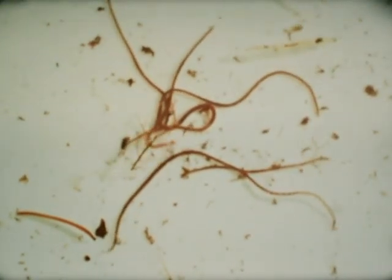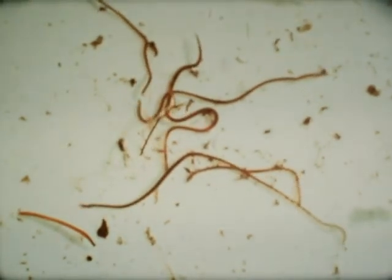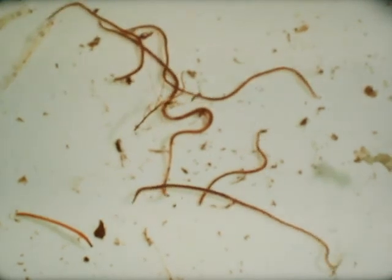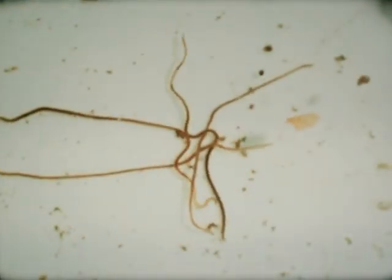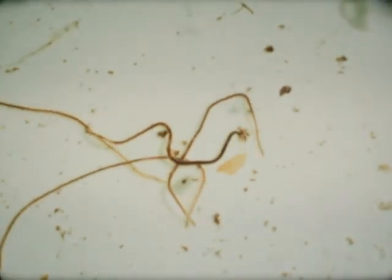Horsehair worms may be several inches long, but are only about as thick as a thread. They move by turning, twisting, and stretching their long bodies. Strange as it may seem, these horsehair worms grew up inside water beetles. Round worms are found in enormous numbers wherever there is water. They swim very rapidly by whipping the short curves of the body from side to side against the water.